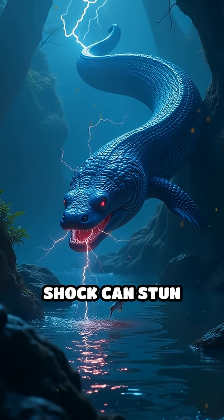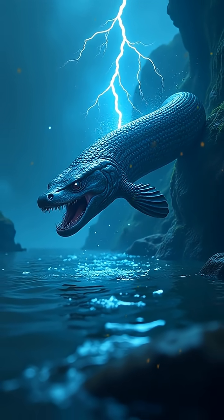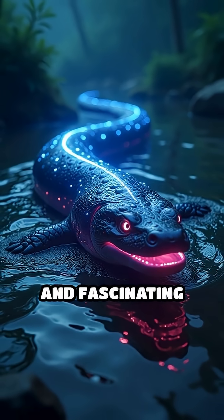This powerful shock can stun prey, deter predators, and even assist the eel in navigating murky waters by sensing its surroundings. This remarkable biological adaptation makes the electric eel one of nature's most electrifying and fascinating predators.